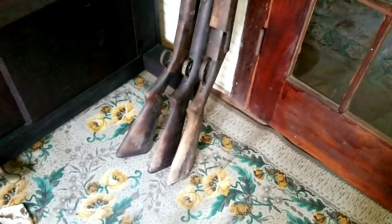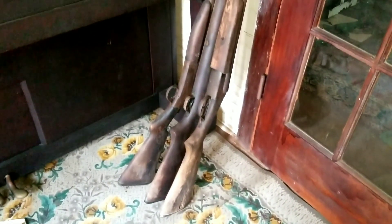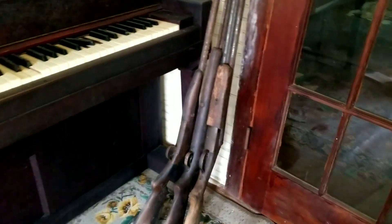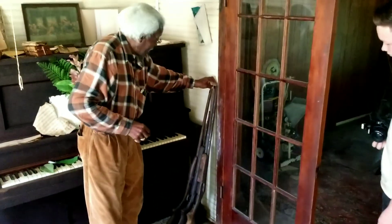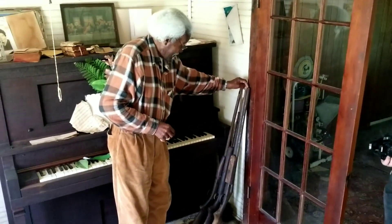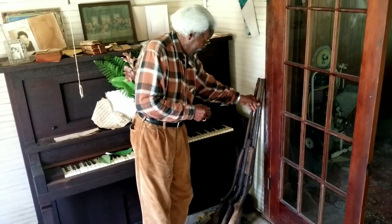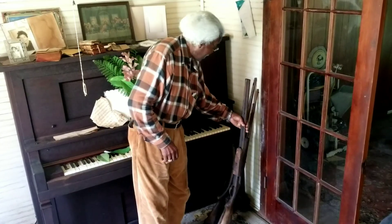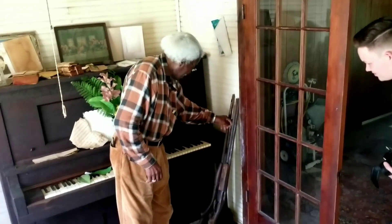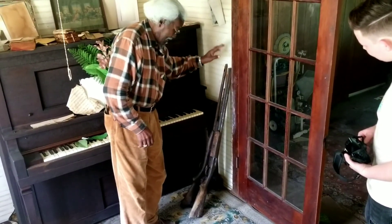Look at them old guns. This here is my uncle's gun. I would take it and shine it up, but I'm scared to use it — when you shoot it, it'll break down right in your face. So I just sat it over here. And these here, my wife's father owned them. Look at these old stuffed animals — these look like they're from the 50s.